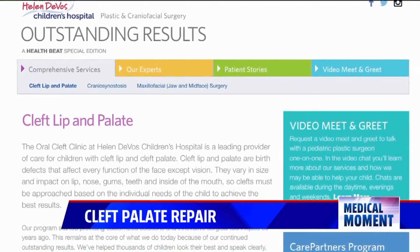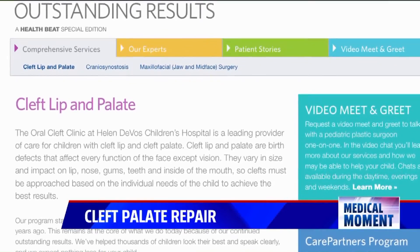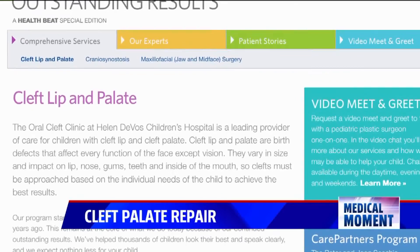And thanks to Spectrum Health's multidisciplinary team made up of speech pathologists, ENTs, dieticians, and many others, patients can live their life problem free.